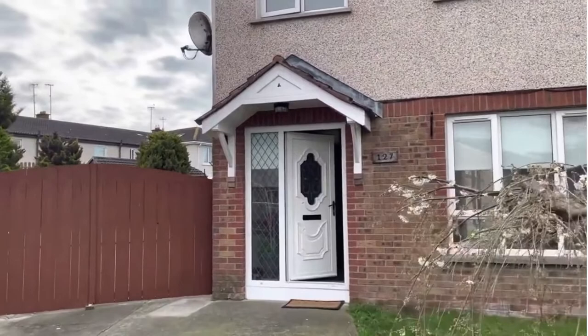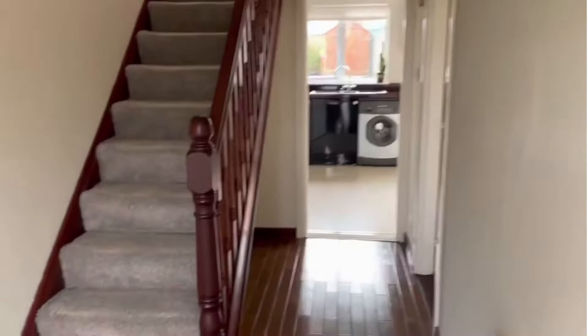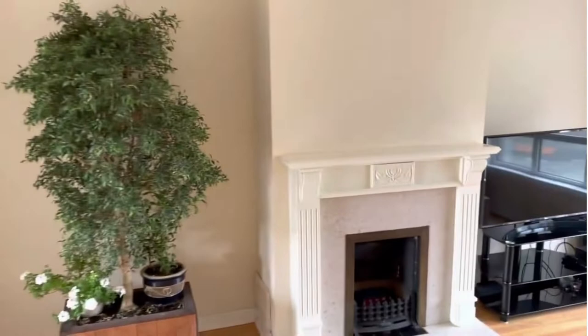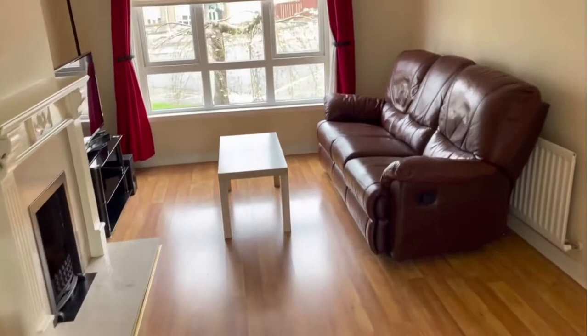Number 127 Cedarfield is a three-bed semi with a large side entrance which opens into an extra-large corner garden, which I will show you in a little bit. The tiled hall leads into a living room immediately on the right, with a fireplace serving as a focal point, laminate floor, and curtains and blinds included in the sale. It's a bright room that in turn has double doors through to the kitchen.